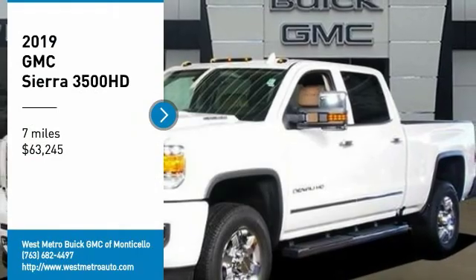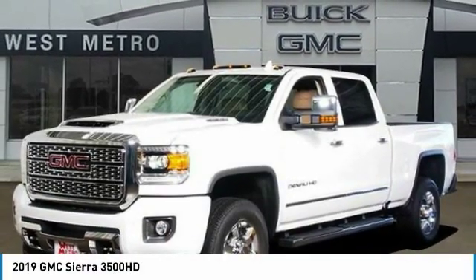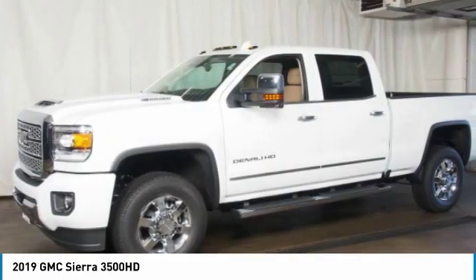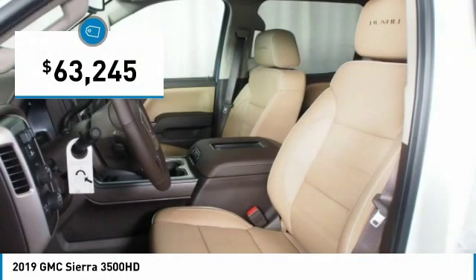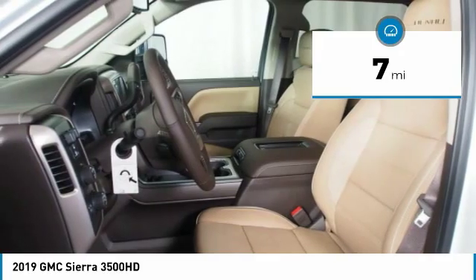Take a ride in the 2019 GMC Sierra 3500 HD. Sierra 3500 HD — epic power at a not-so-epic price, and is priced below $65,000. This vehicle has less than 100 miles.